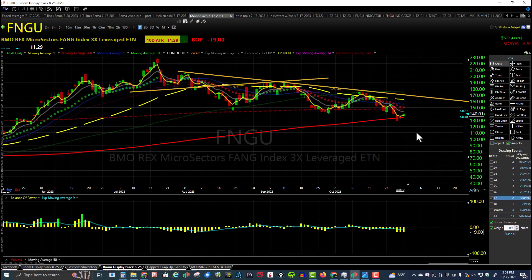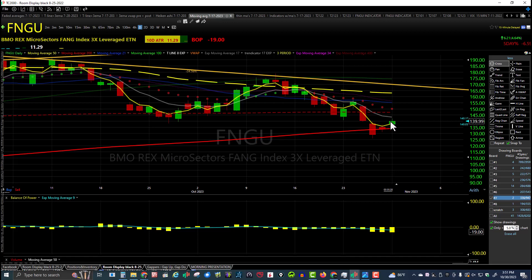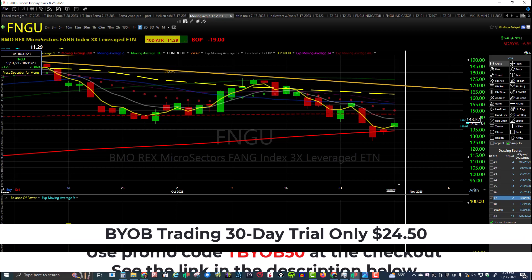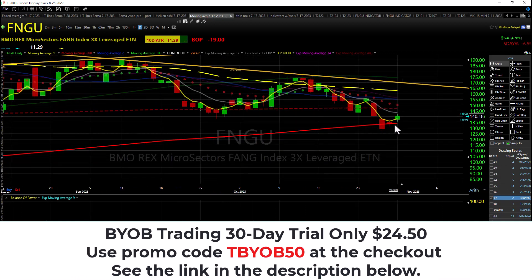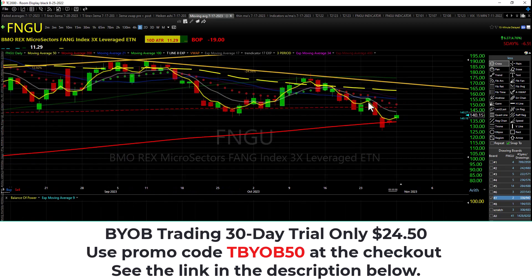FNGU looks the same as QQQ — higher high and higher low. On the daily chart, still in a downtrend with lower highs and lower lows. Daily candle is higher high, higher low, but the daily chart remains lower highs, lower lows. FNGU bounced off the 200 SMA right there — first time it hits the rising 200 and boom, like a red rubber school ball hitting the concrete, here comes the bounce.